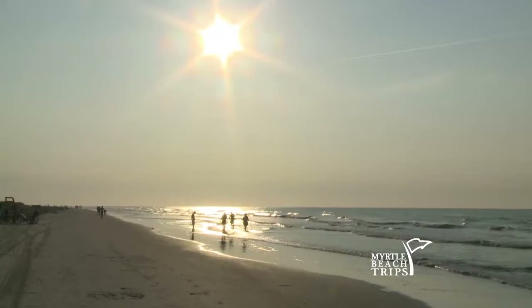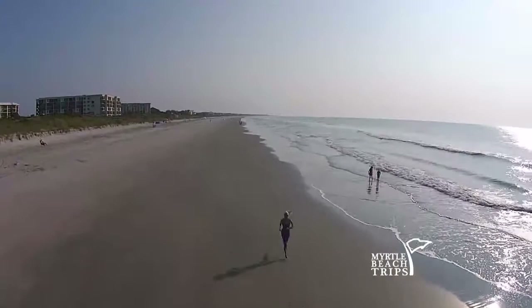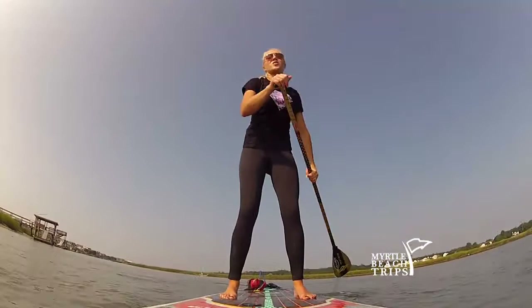I like to go to the beach as often as possible. A perfect day for me would be to get up and do something active in the morning like yoga, run or walk on the beach, or paddleboard in the ocean. What's cool about paddleboarding is it's becoming more popular and you can paddleboard in almost as many places as you can play golf now.